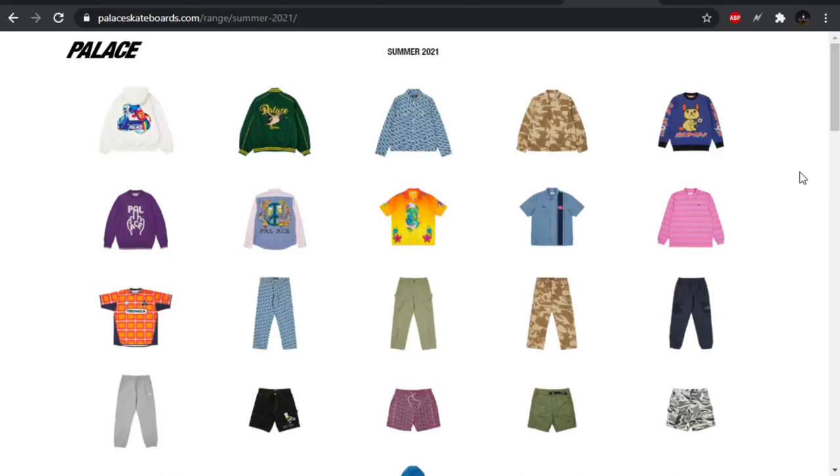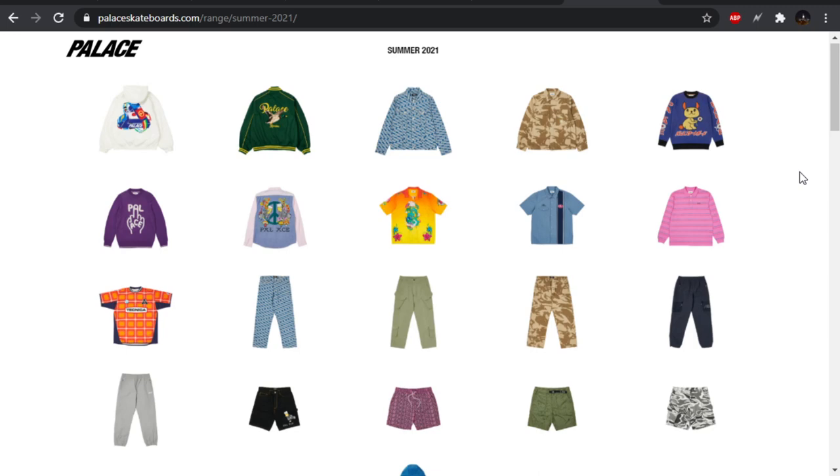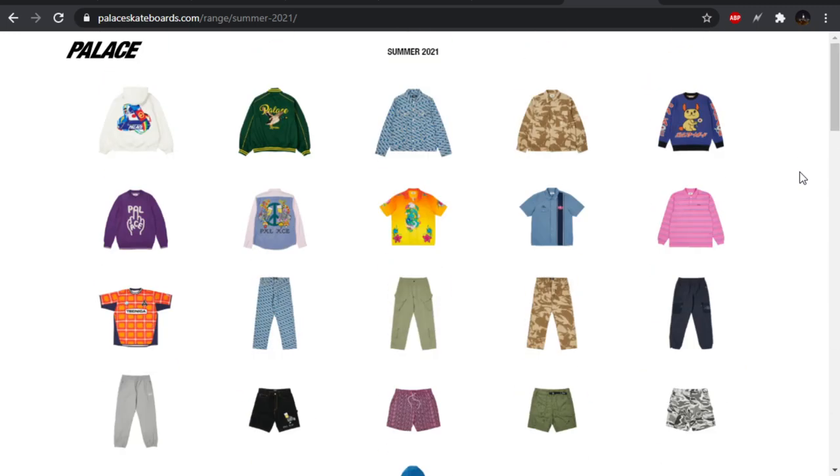Alright, you guys know what it is. Palace Summer 2021 range video. The first drop of this collection, which is going to be the largest drop of the collection, will be this Friday, May 7th, 11 a.m. Eastern Standard Time. You can calculate what that will be for you. It's going to be a longer video because we're going through all these items, so we'll just jump right into it.